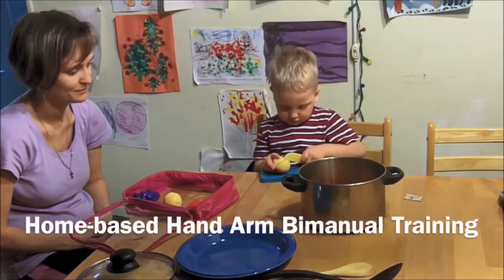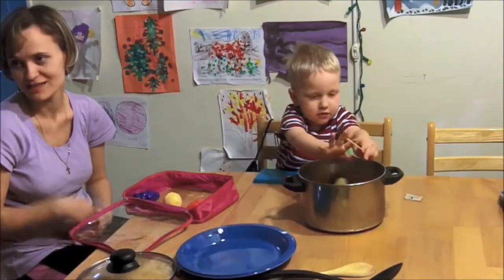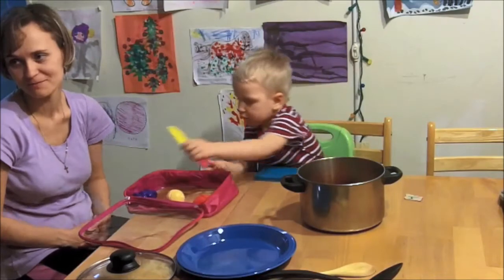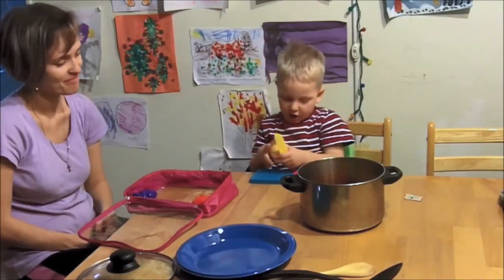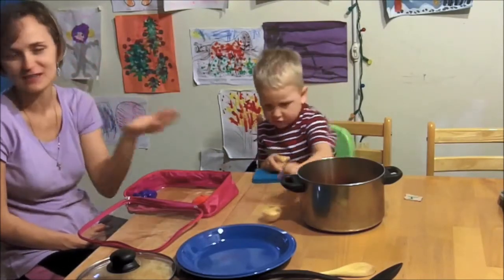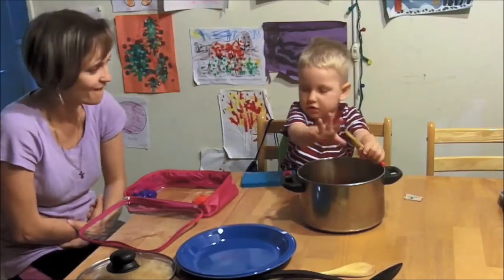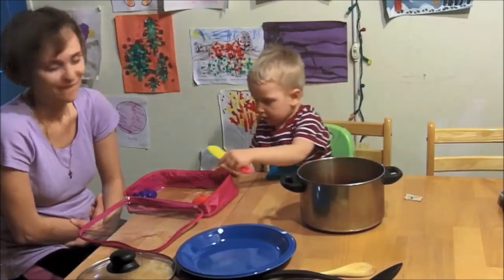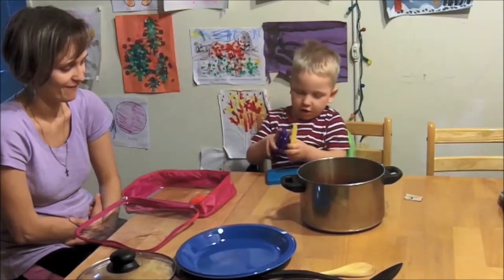The goal of home-based hand-arm bimanual training is to improve reaching, grasping, releasing, and really using the affected hand as an assisting hand. The movements are performed in the context of bimanual activities using child-friendly games, and caregivers perform these activities with their children two hours a day, five days a week, for a period of nine weeks, to reach a total of 90 hours of training.